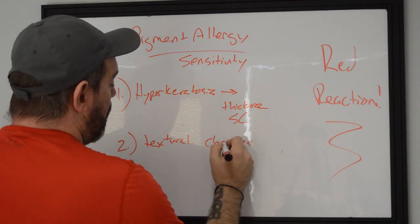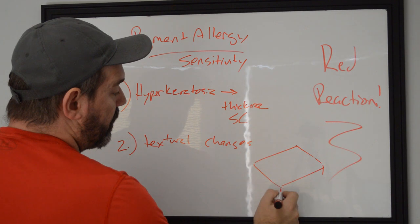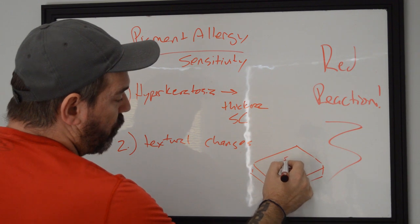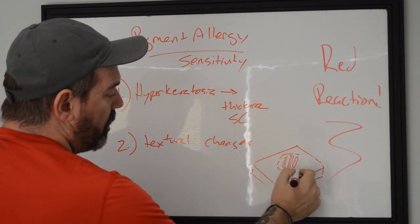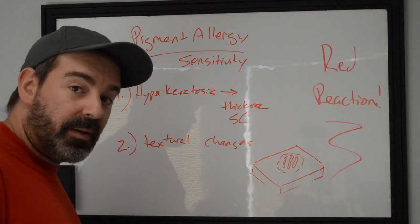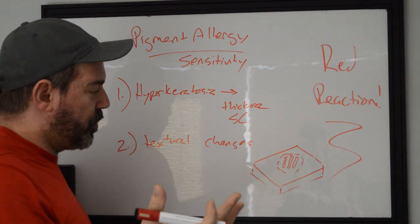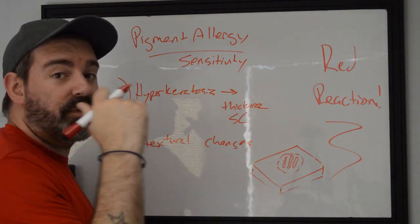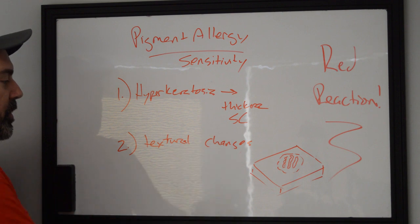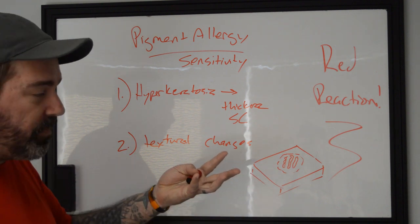Number two: textural changes. When you look at the top of the skin, in cross-section, normal skin should feel smooth. But if there are raised areas with grooves and lines — it almost feels like a football surface where the red pigment is — you can be pretty sure something is going on. When a tattoo is done correctly, past any scarring from technique, it should feel smooth with no topographic change in the skin. When you see textural changes, the body is reacting to something.